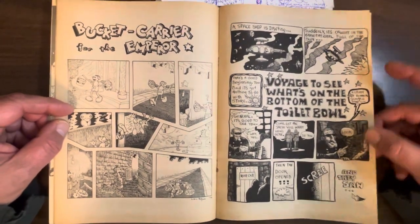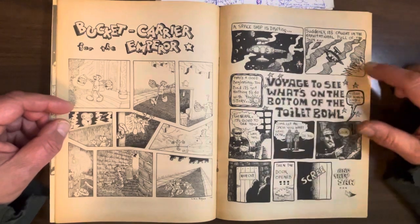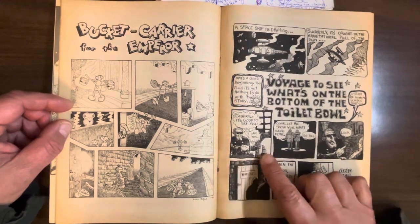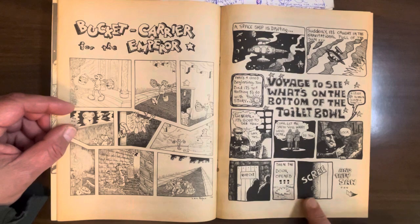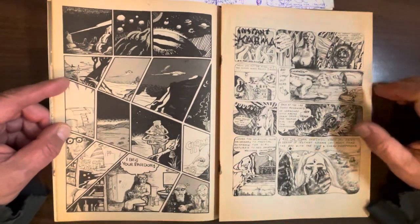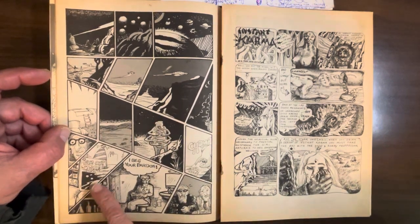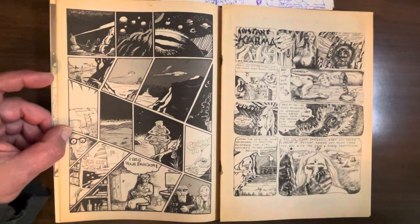Another Hector Tellez story — Voyage to See What's on the Bottom of the Toilet Bowl. I like this opening gag where it says a spaceship is drifting, suddenly caught in the gravitational pull of the sun. That's a good beginning, too bad it's got nothing to do with the story. These two generals are like, come let me show you what we've done, and they open this door and see all this amazing science fiction vistas — a weird alien chomping on seeds. And then we realize it's all just what this guy's reading in his science fiction pulp while he's on the toilet. And he just says, I beg your pardon? Very odd strip.